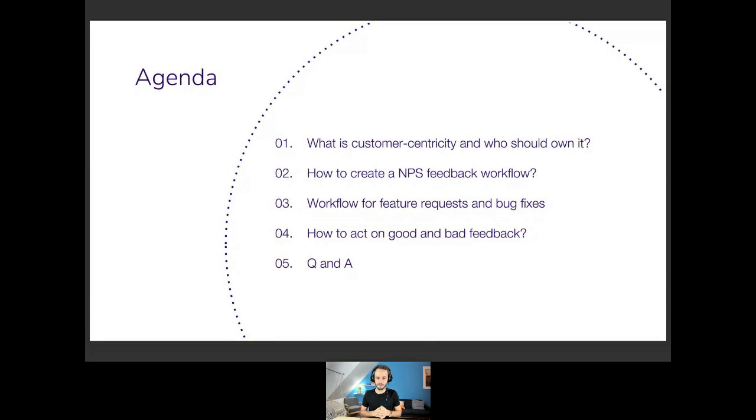It's just a connection thing on the other side of the world since we are pretty much thousands of kilometers apart. Today we're going to talk about customer-centric culture and how we do it at Livestorm.